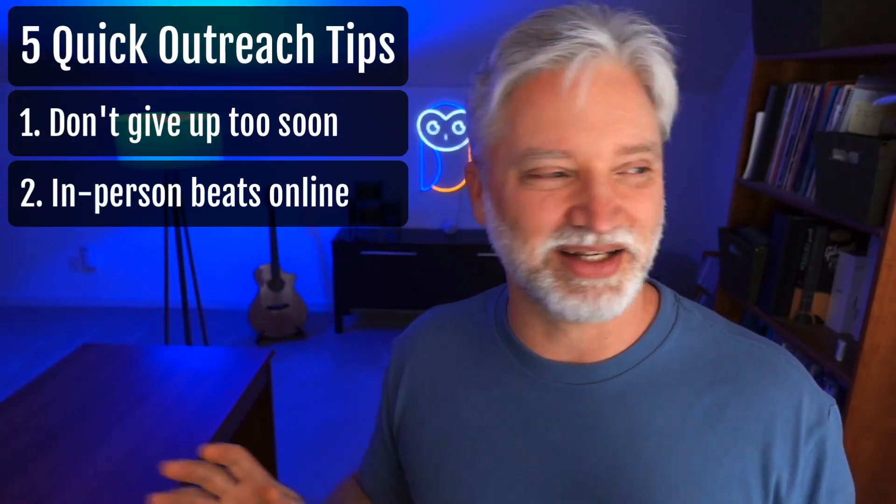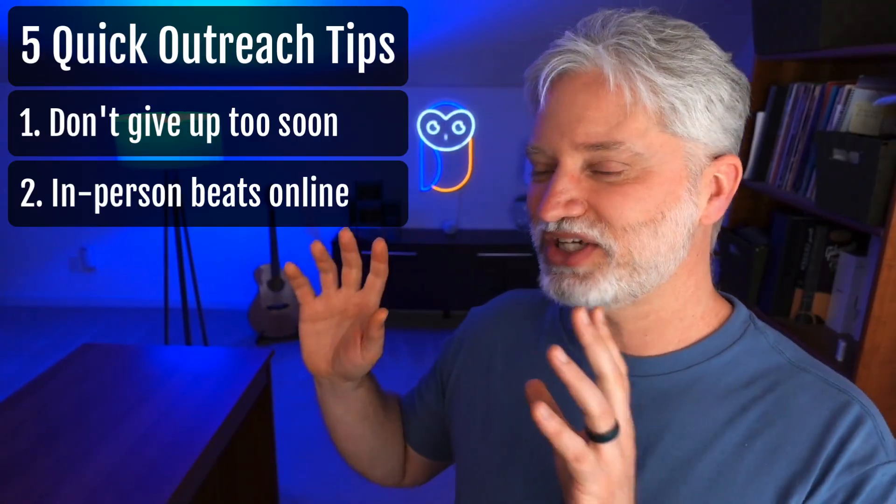Number two: in-person beats online every day of the week. If you have the chance to go to a local meetup group, a networking event, chamber of commerce, BNI group — anywhere where you can see people in real life — just a two-minute conversation in real life will build so much more trust, so much faster than months of online-only outreach on Facebook, LinkedIn, email, and all that stuff. Just try to meet people in person. It's the fastest way to build trust and actually make connections.